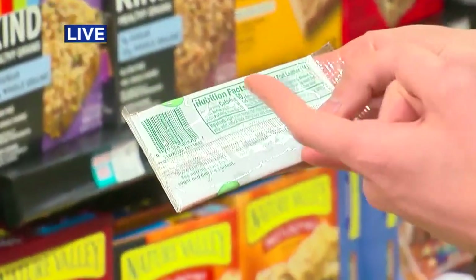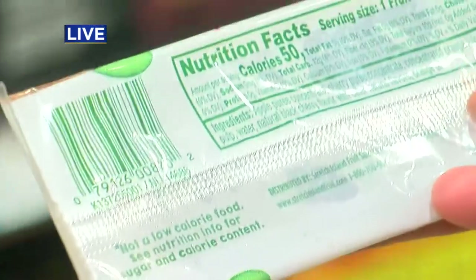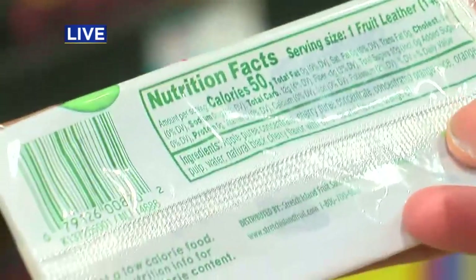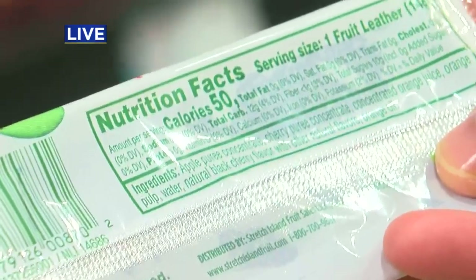While the ingredients don't list sugar in that word specifically, it has apple puree concentrate, cherry puree concentrate, concentrated orange juice. And that dietician, Sue Moore, says at the end of the day, that basically means the same thing.